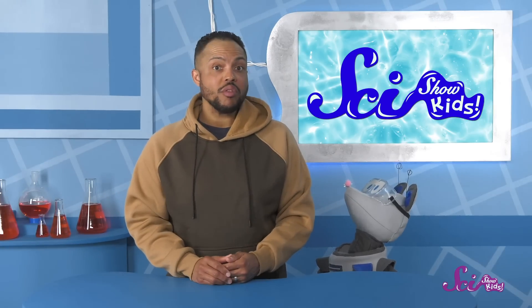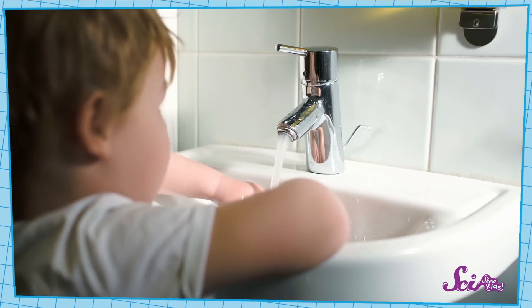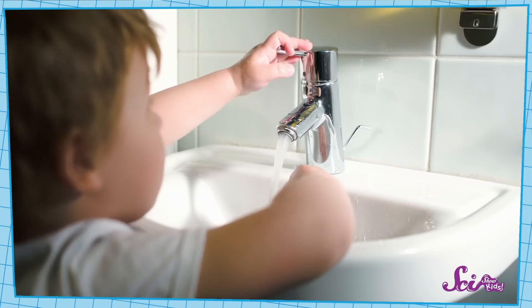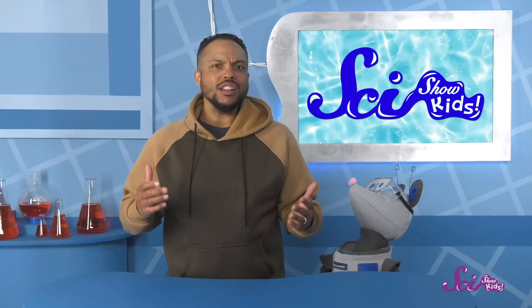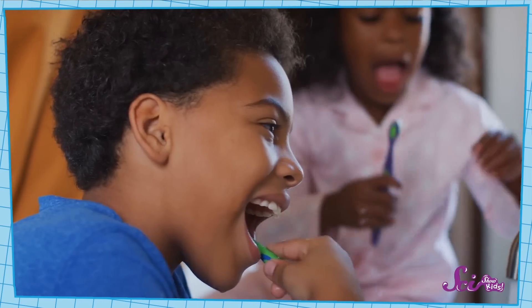That's a great question! I'll work on fixing the faucet, but there are also some easy things you can do to help. Probably the easiest thing to do is to make sure that you turn off the faucet all the way when you're done using it. Even a little bit of dripping can add up to a lot of wasted water.